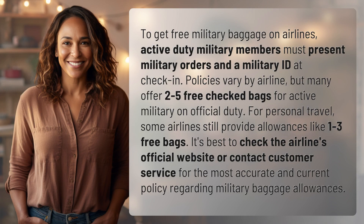To get free military baggage on airlines, active duty military members must present military orders and a military ID at check-in. Policies vary by airline, but many offer two to five free checked bags for active military on official duty.